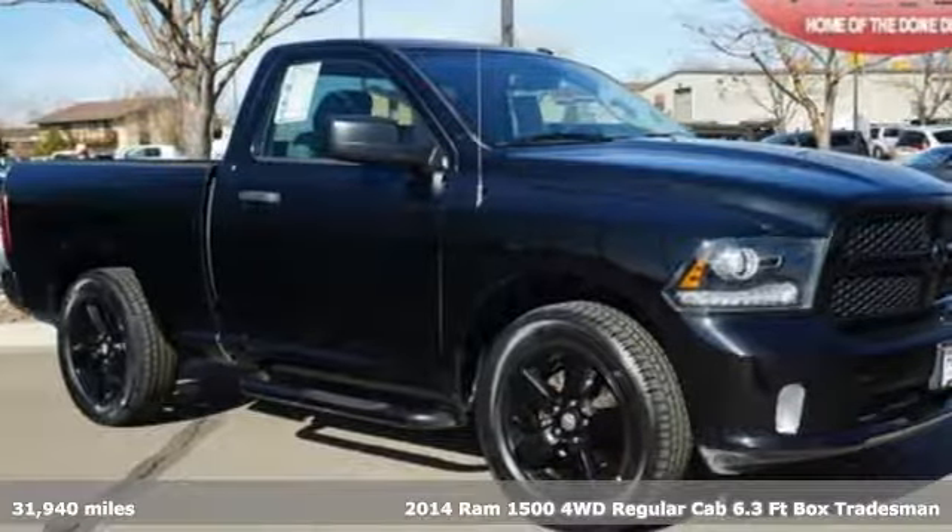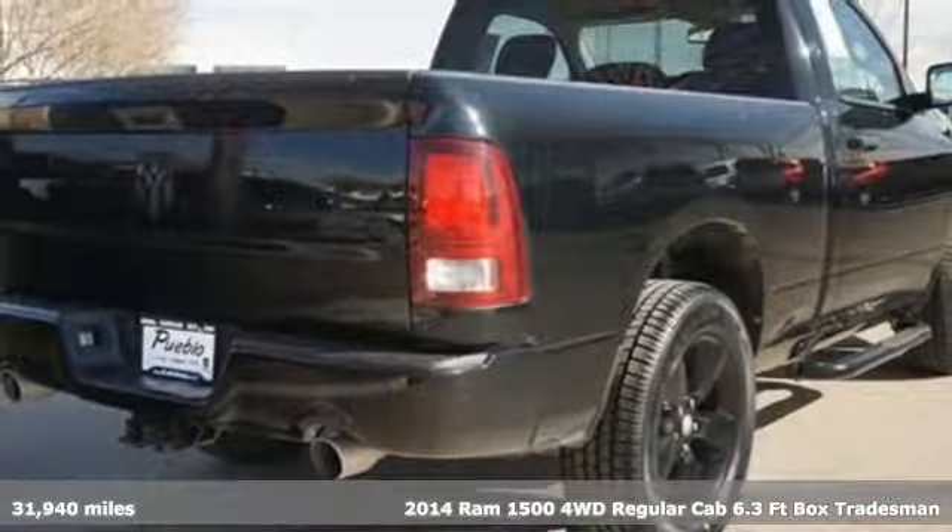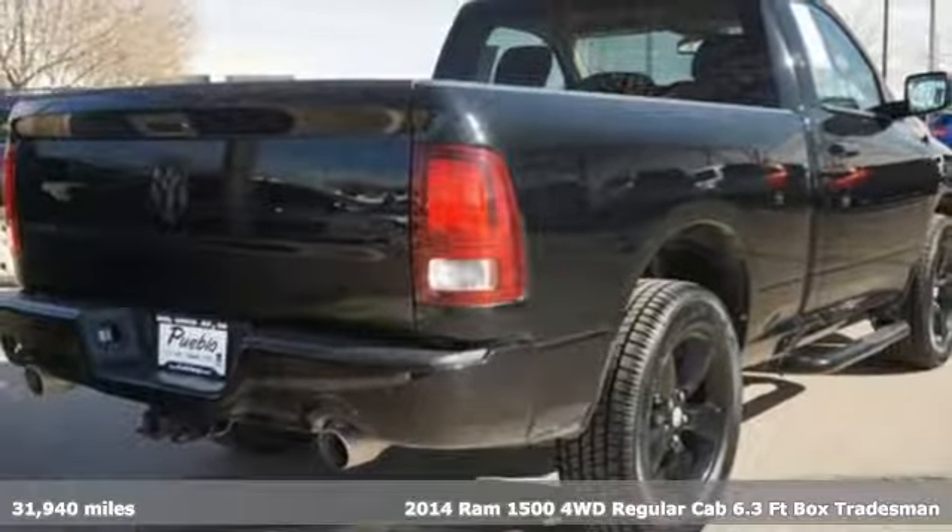It's a 2014 RAM 1500. Work hard and look good doing it.